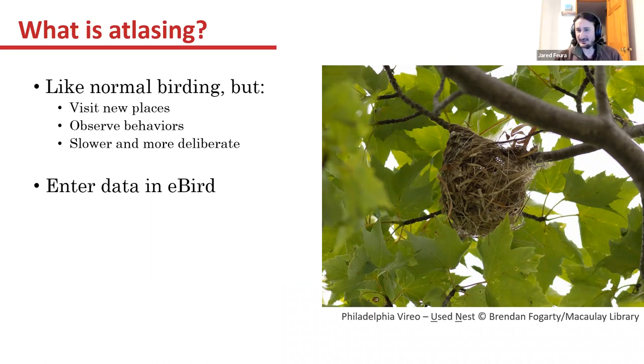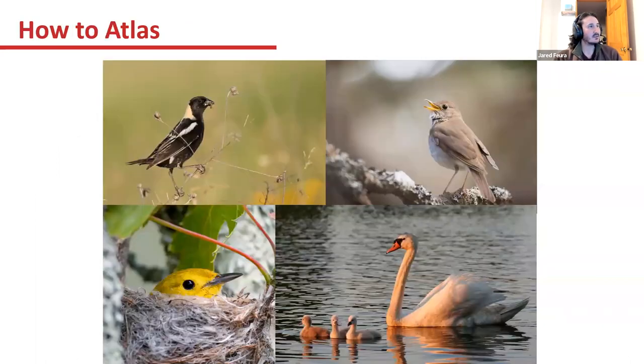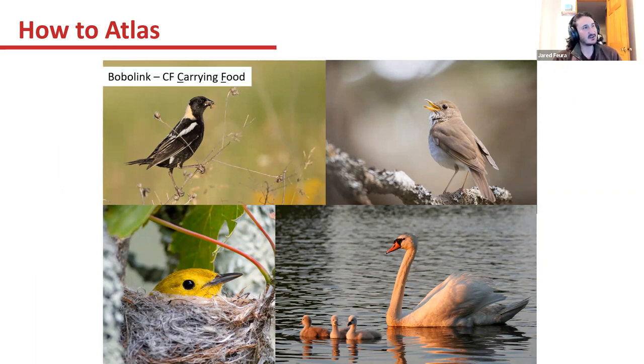Enter the data into eBird. I know I'm stressing this a few times, but that's really important for us with this atlas because that's where all of our data is being deposited and where we can pull it from later to make maps and do analyses. I mostly use the how-to-atlas slide as an excuse for some nice bird pictures, because I know many of you already know plenty about how to atlas.